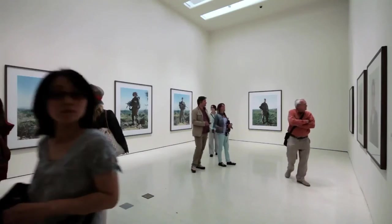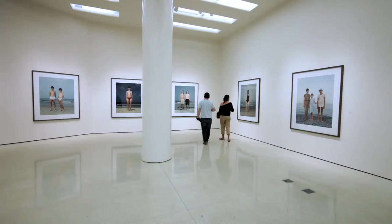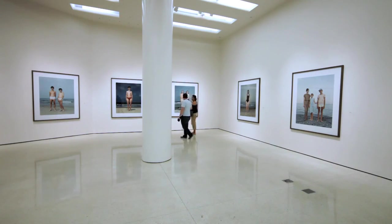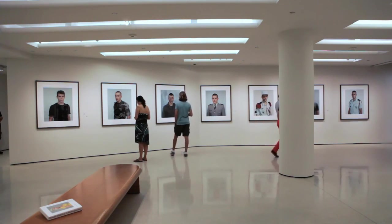In all of her work, you are very conscious of her empathy for her subjects. Even when they seem somewhat uncomfortable, they also seem very brave. There is a mixture of a lot of emotion in what are really very deadpan, straightforward, realistic photographs.